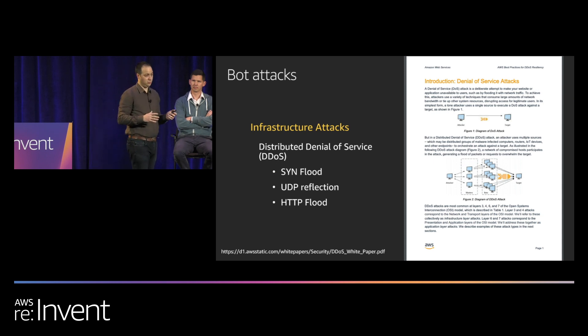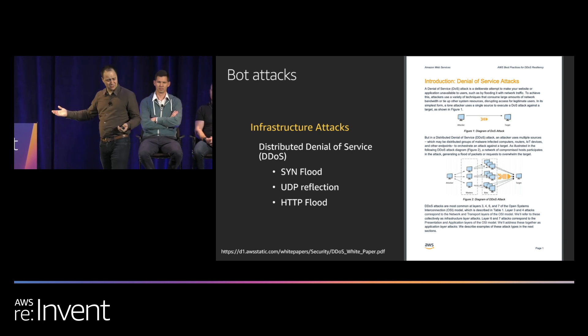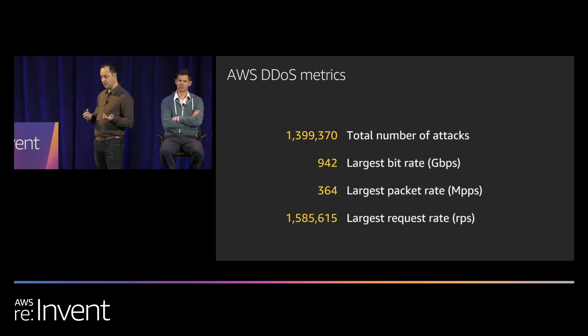Now let's talk about bad bots. Bad bots might simply be those that don't follow the behaviors good bots do, but there are also more nefarious bad bots that are purposely malicious — doing things like distributed denial of service attacks, trying to take your site down, consume bandwidth, increase your cost, and make your site unavailable.